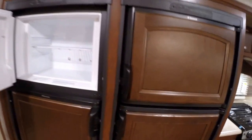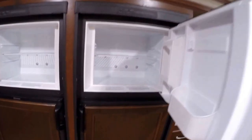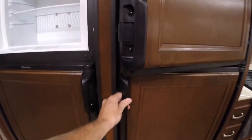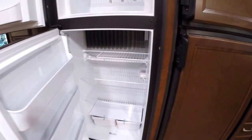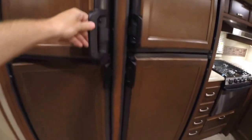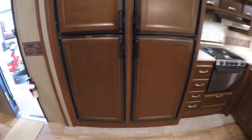When you open all these up, you've got two freezers, you've got two fridges. Just has a huge feel to it, really a nice touch. And the cool part is it's in the slide, so it doesn't take up a lot of space in your camper.